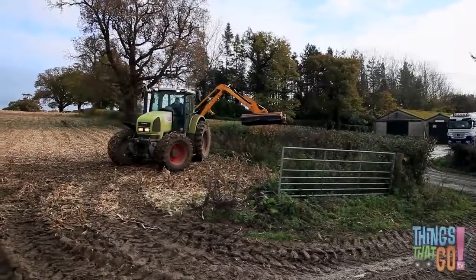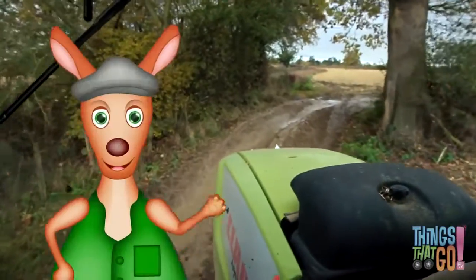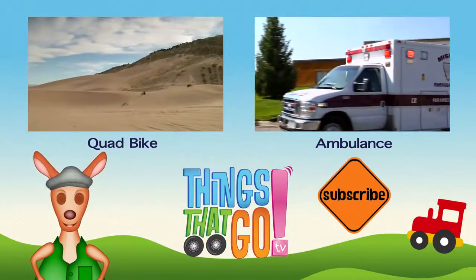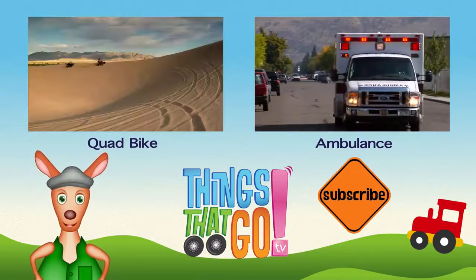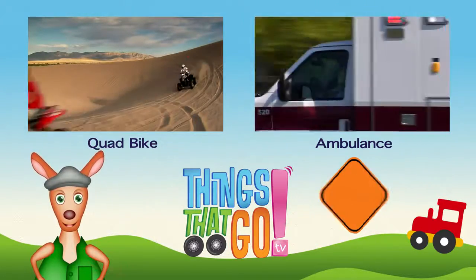What's your favorite color tractor? Hooroo! Feel free to comment below. What would you like to see next? And don't forget to subscribe!